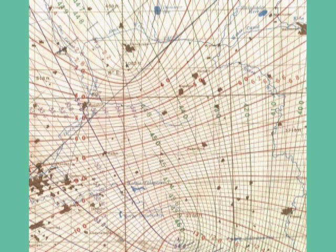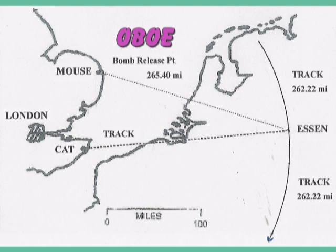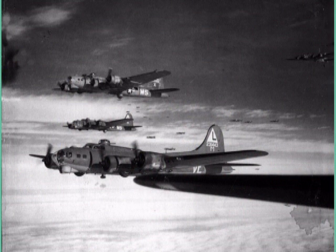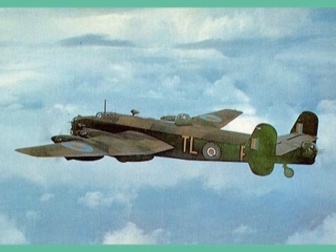A British scientist named Alec Reeves rose to the occasion and developed a through-the-clouds bombing technique known as Oboe. Although developed in spite of the earthy comments of a few RAF detractors, Oboe proved to be the most successful of all such techniques developed during World War Two. By mid-1944, the principle of Oboe was combined with G, and a blind bombing technique known as G-H was developed. Strikes upon difficult-to-hit targets were made by the RAF and the United States Air Force as a result.